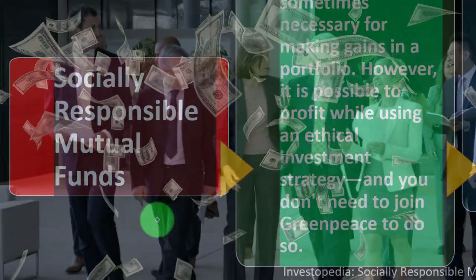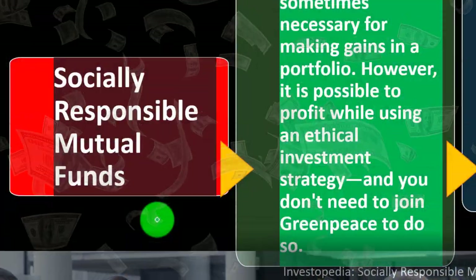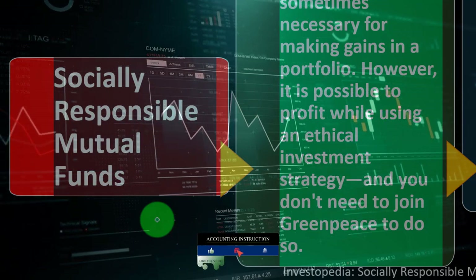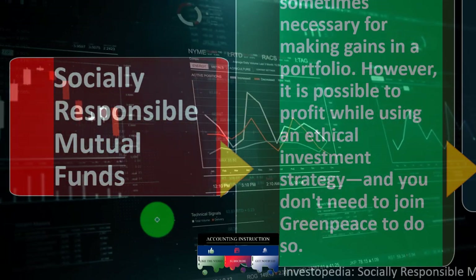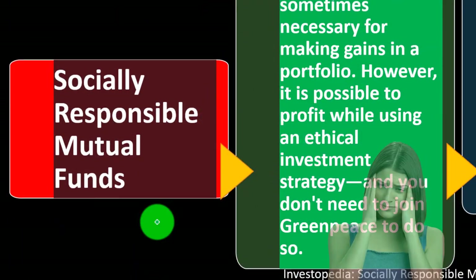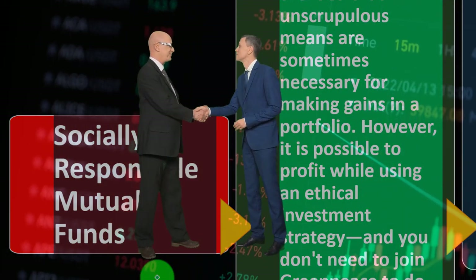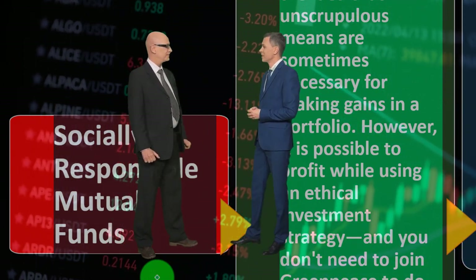The mutual fund or ETF pools money together with other investors, allowing the fund manager to allocate that money in accordance with the fund's rules. We might have one mutual fund that's broadly diverse — possibly holding stocks, bonds, and so on — or more restrictive mutual funds targeting a specific segment or index. One problem with mutual funds is that some companies you might not want to be associated with could end up in the fund, meaning some of your money goes to companies you'd rather not support.